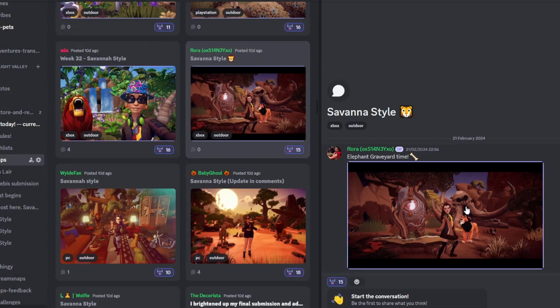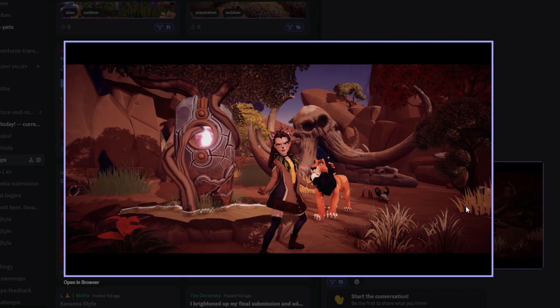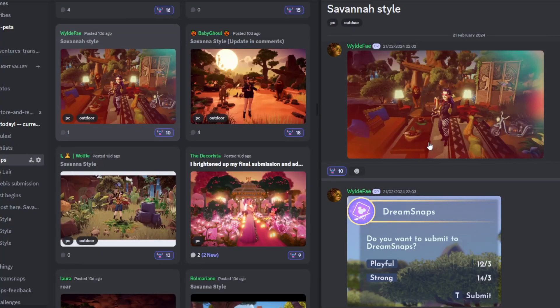Next up we have Rora, who's put 'Elephant graveyard time,' and I love this. This is a wonderful submission — more towards the savannah look — but I love that it doesn't look empty; it still feels very full. Using that pillar orb thing was a great touch. I love all the Sunlit Plateau grass used for decorating, which works really well. Your character looks so cool and you've gone down the more evil vibes route with Scar, which I love. Fantastic job.